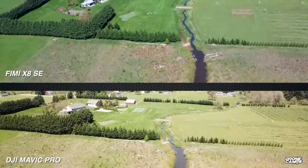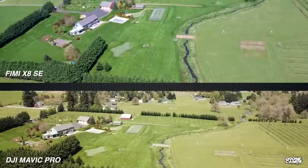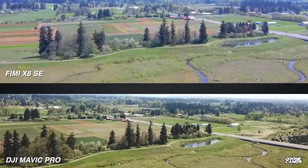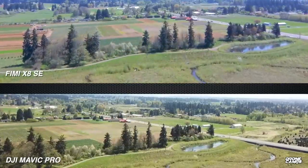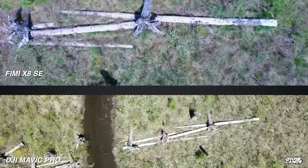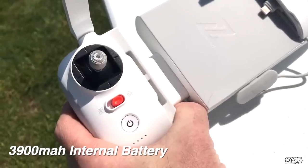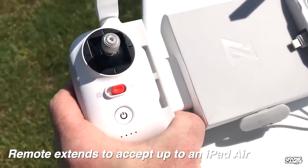You can see another side-by-side comparison here — a little more browns in the Mavic Pro on stock settings. Both cameras are running stock settings: the same scene on top for the X8 SE and on the bottom for the Mavic Pro. The water looks a little bit brown on the Mavic Pro — there are some strange browns happening there. The X8 SE controller has a 3,900 milliamp internal battery that barely ever has to be charged, and the remote extends to accept anything like an iPad Air.